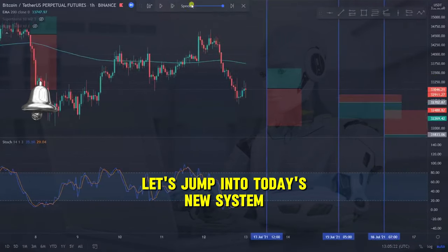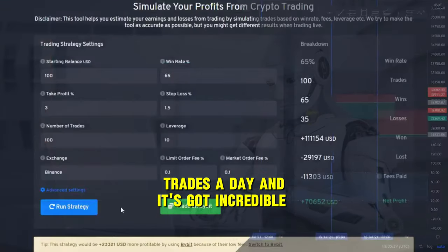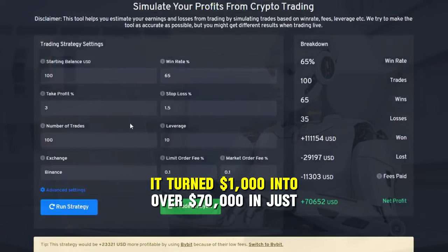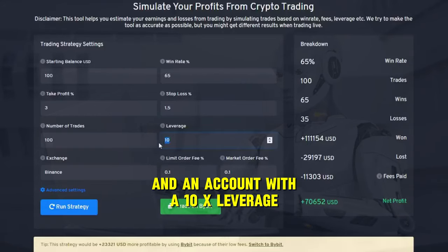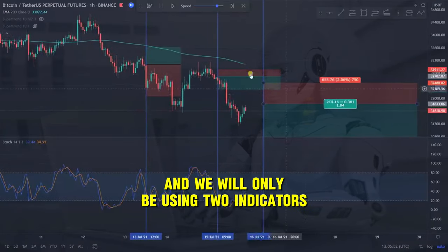Let's jump into today's new system, which is going to allow you to take between 5 and 6 trades a day and it's got incredible potential. As you can see on screen it turned $1,000 into over $70,000 in just 30 days and all it needed was 100 trades and an account with 10x leverage. I'm going to build the system up for you from the ground up and we will only be using two indicators in this strategy.